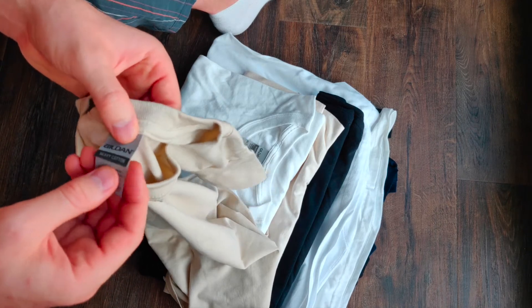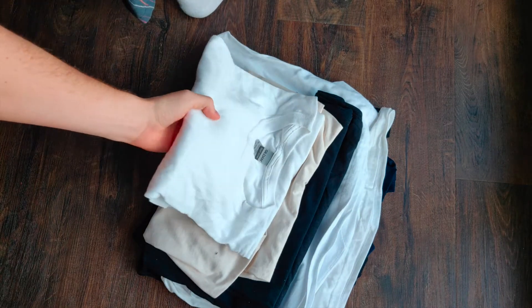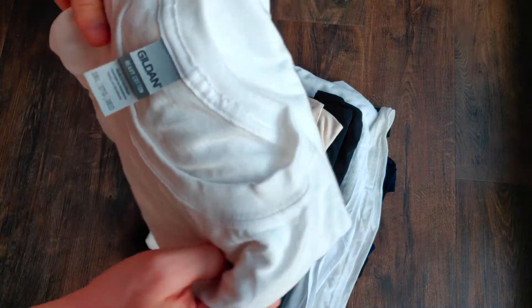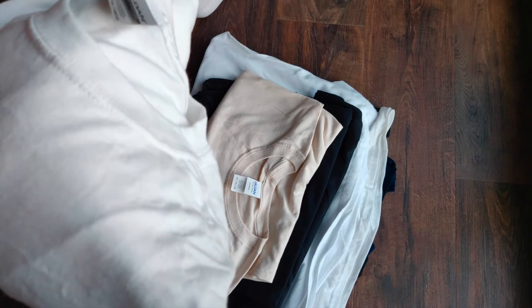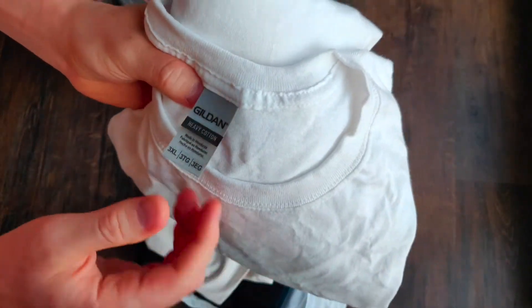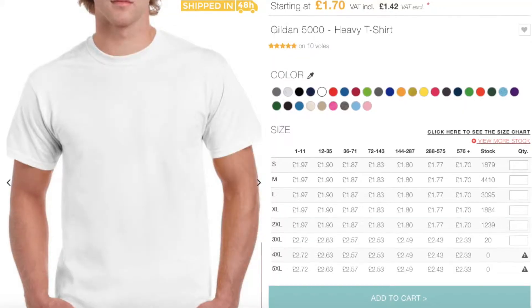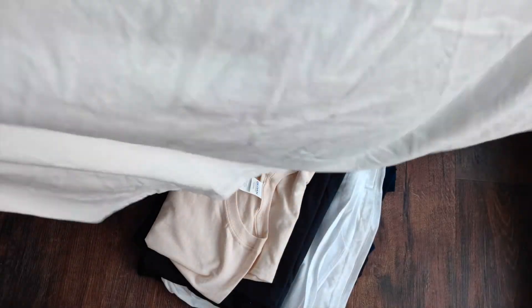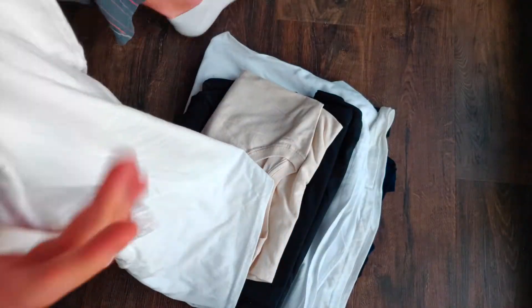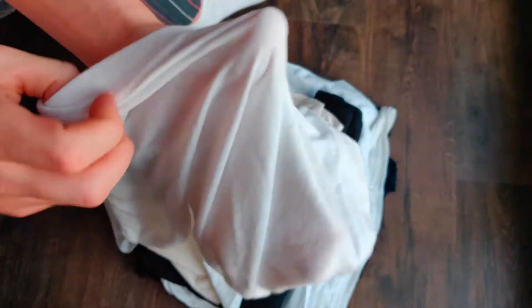I'm trying to sample different brands and then we'll see how it goes. I think I should have one from a different brand. So that was Heavy Cotton, and this is Heavy Cotton too — plain white t-shirt, size 3XL. We'll try that on as well. Some close-ups — it's 100% cotton, Heavy Cotton t-shirt.